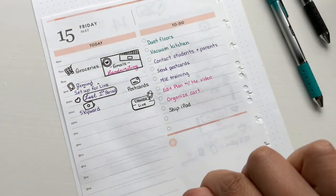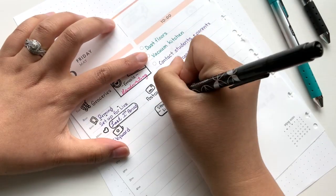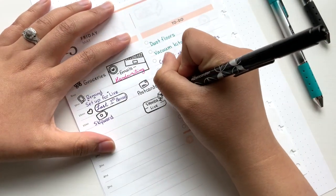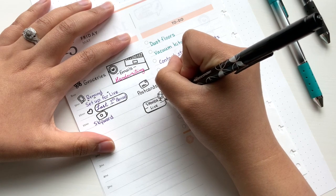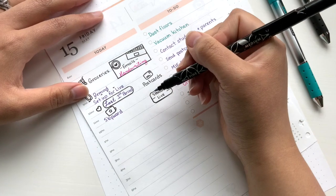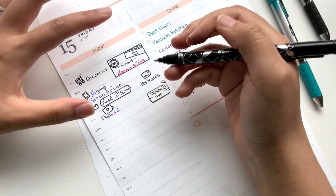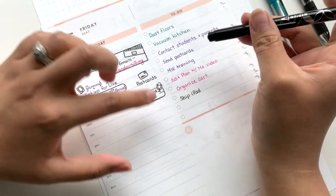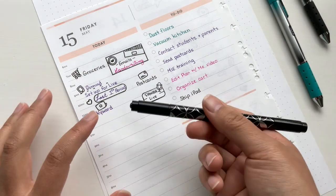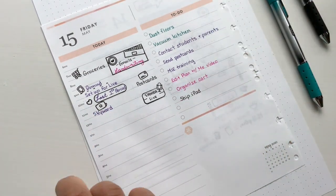These little boxes are so cute because you can use them just to make it a little bit different than what you already have. The icons fit perfectly here, except I didn't apply a lot of pressure and I'm probably going to mess up most of these stamps because of how I'm writing with the camera and the angle. I might not apply as much pressure as I usually do — this isn't an everyday thing.